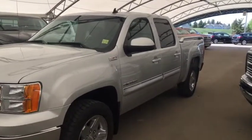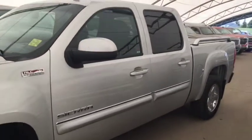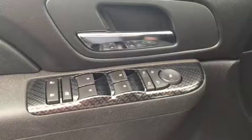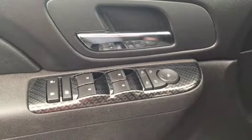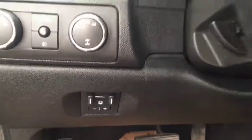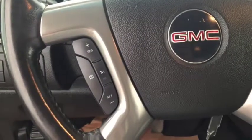Welcome to Davia Chevrolet. This is a pre-owned 2011 GMC Sierra All-Terrain Edition in the color silver. Some features include power locks, power windows, power mirrors, automatic headlights, and a trailer brake controller. On the steering wheel we have cruise control.